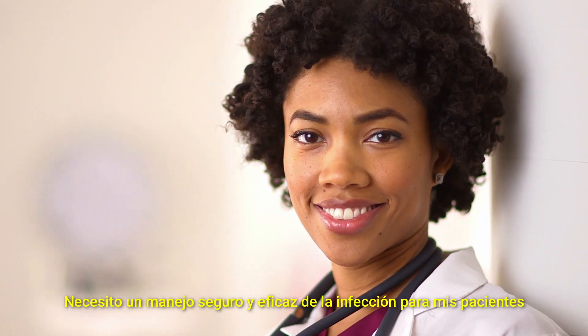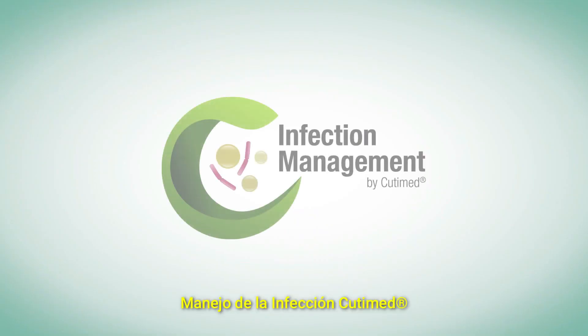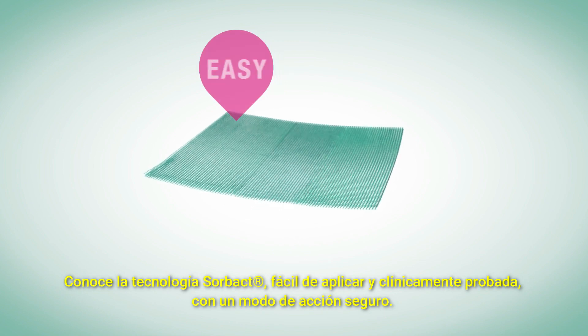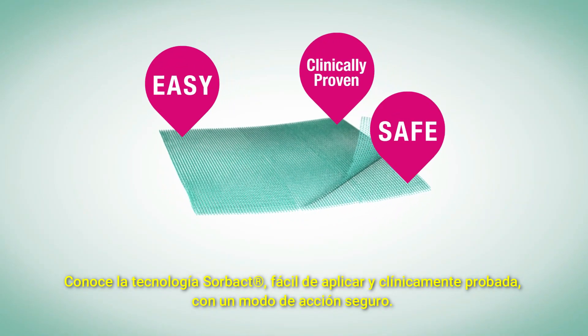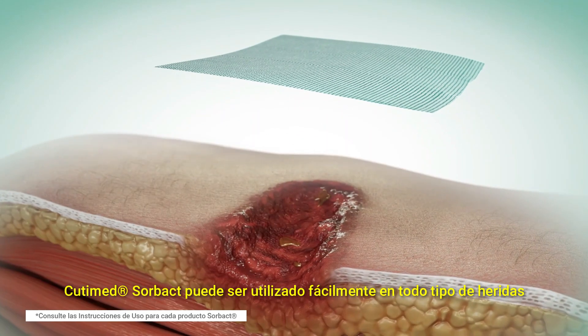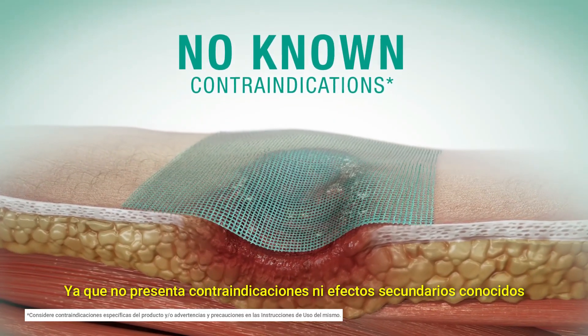I need safe and efficient infection management for my patients. Get to know the easy-to-apply, clinically-proven Sorbact technology with its safe mode of action. Cutamed Sorbact can easily be used on all kinds of wounds, as there are no known contraindications.